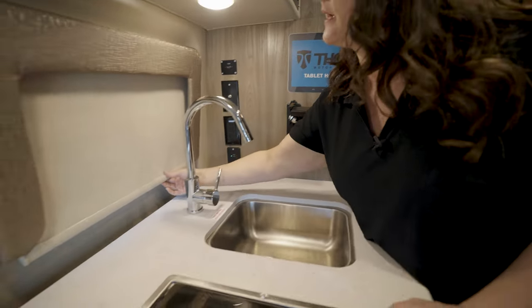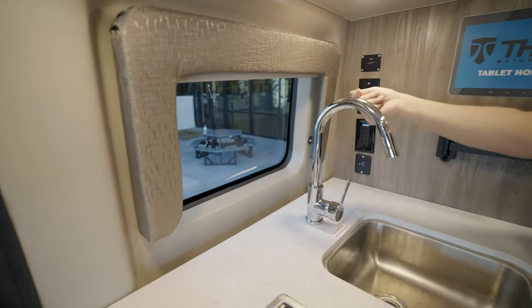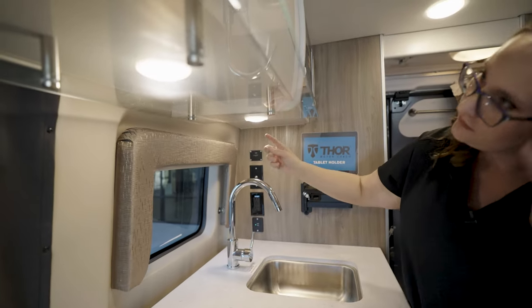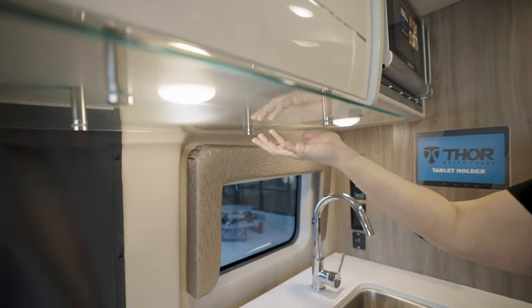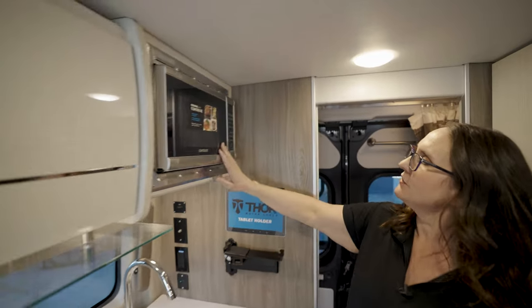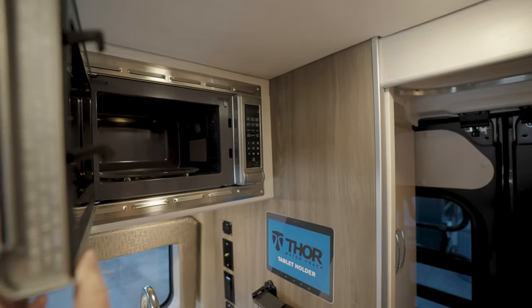Over here you've got a nice window with a privacy blind, and two lights up underneath the counter. You've also got a nice glass cover here for any splatter — easy to wipe off. Right here is your microwave, nice size, stainless steel design as well.